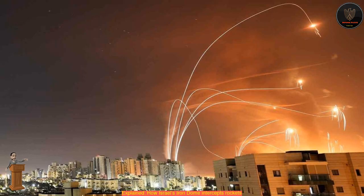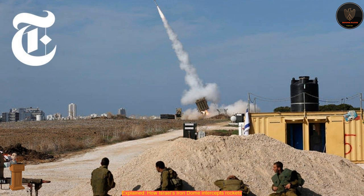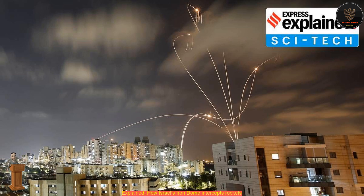The genesis of the Iron Dome goes back to the 2006 Israeli-Lebanon War, when Hezbollah fired thousands of rockets into Israel. The following year, Israel announced that its state-run Rafael Advanced Systems would develop a new air defense system to protect its cities and people. It was developed with Israel Aerospace Industries.